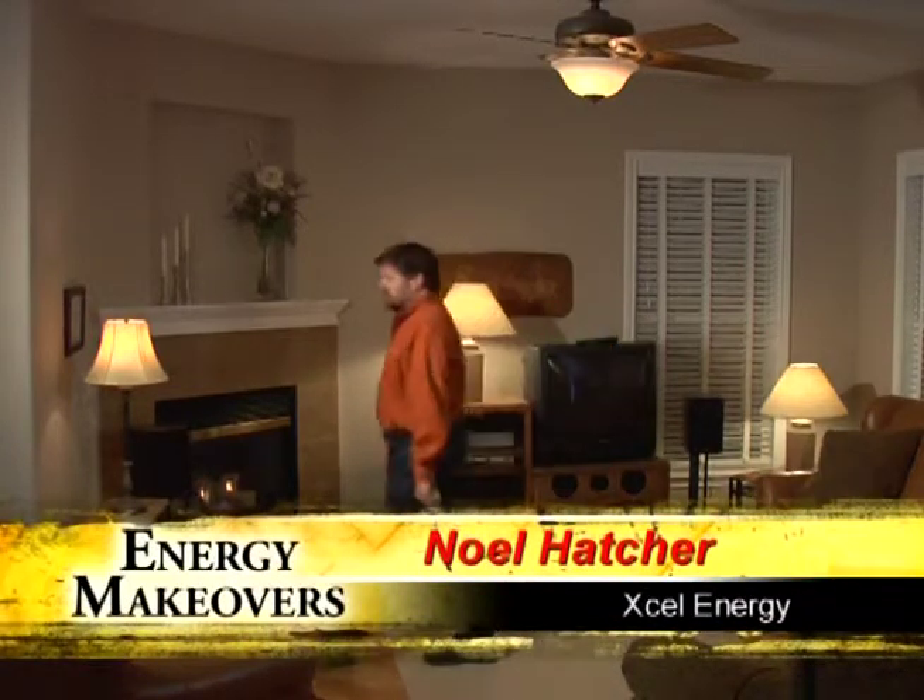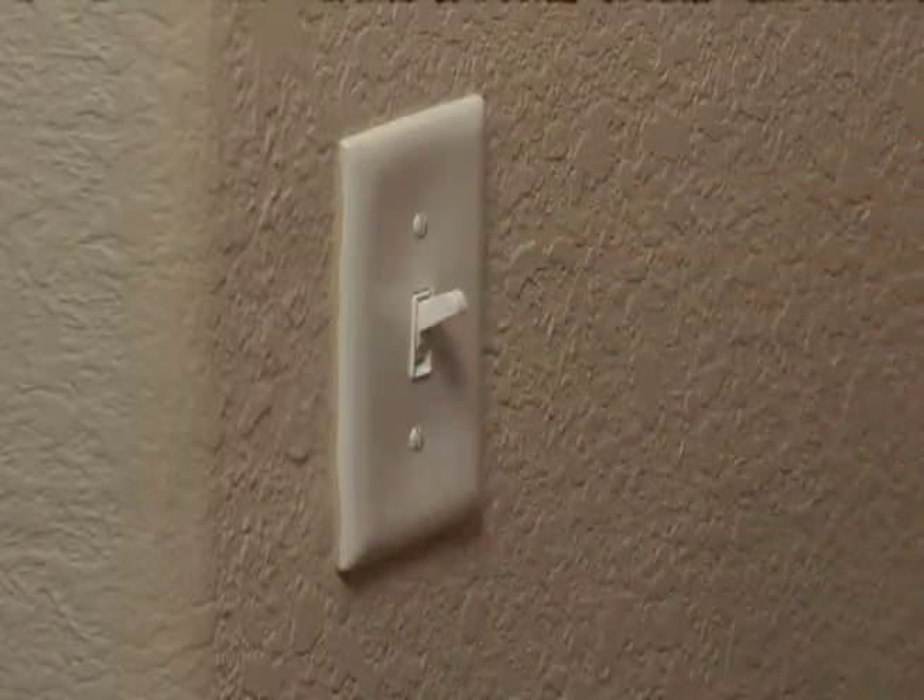Today we're going to talk about your home's lighting and ways that you can increase its energy efficiency. From something as simple as turning the lights off to switching to energy efficient bulbs, you can easily start saving money on your next energy bill. Every time you turn on the lights you're using energy, so let's chat about some ways to reduce your lighting needs and how efficient lighting options can save you money.